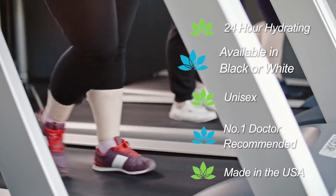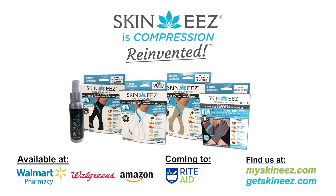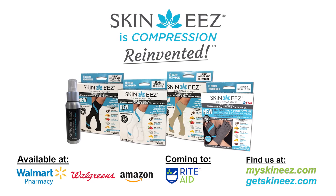Plus, it's recommended by dermatologists and orthopedic surgeons. Skinny's wearable skincare — a medical breakthrough in relief.